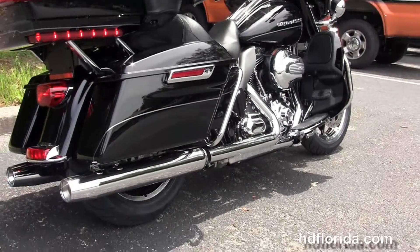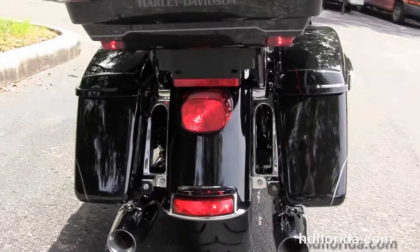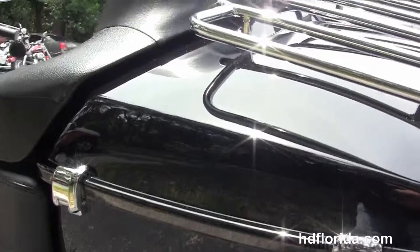It's got heat shields, full sized rider floorboards and the new half sized passenger floorboards for easier access for the rider to the ground. It's got the chrome saddle bag guards, one touch hard locking saddle bags, and the king tour pack with a one touch latch and a premium chrome luggage rack up top.